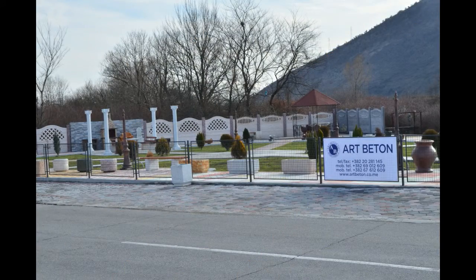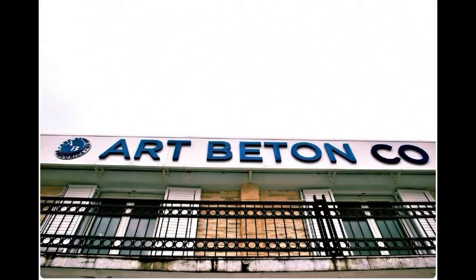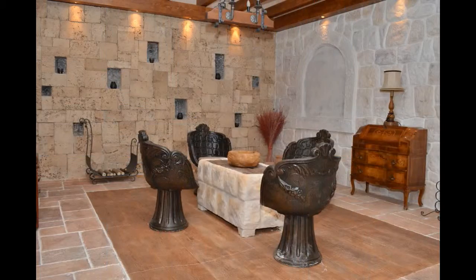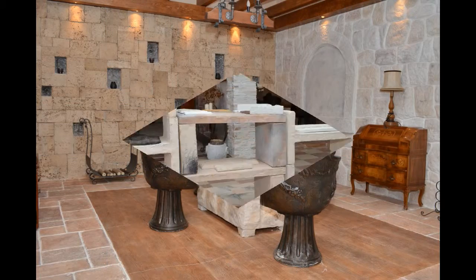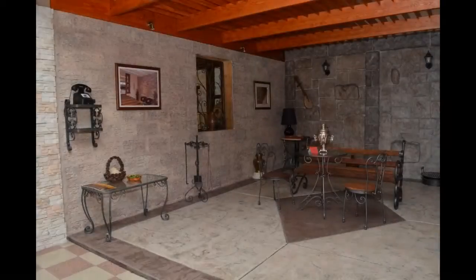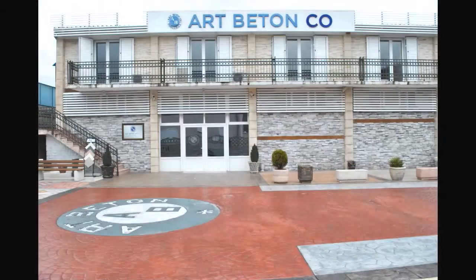The company Art Beton was founded in 1998, and from then up to now the experts of this company follow world trends in the applications of new materials and technologies in the field of production of concrete elements, processing of concrete, and especially the sector of paving and exterior design. Company headquarters is in Podgorica and manufacturing facilities in Danilograd and Bjelopavlici.